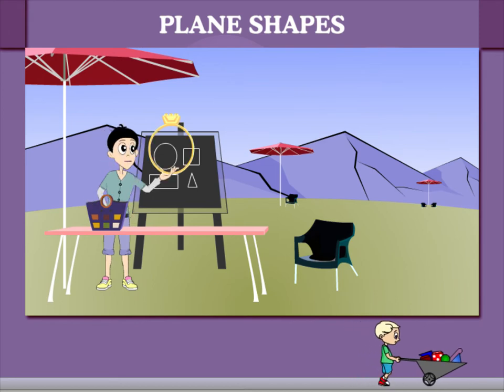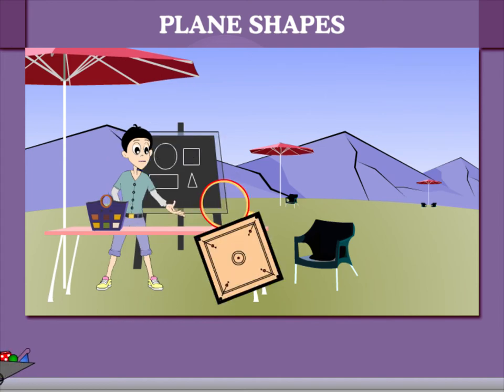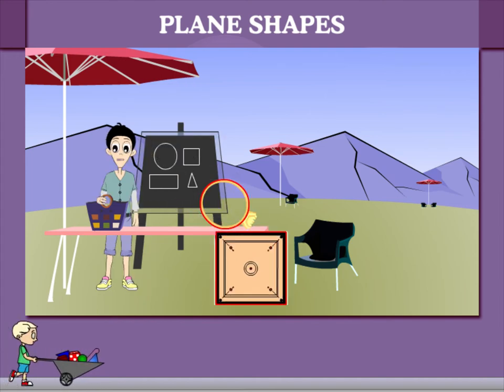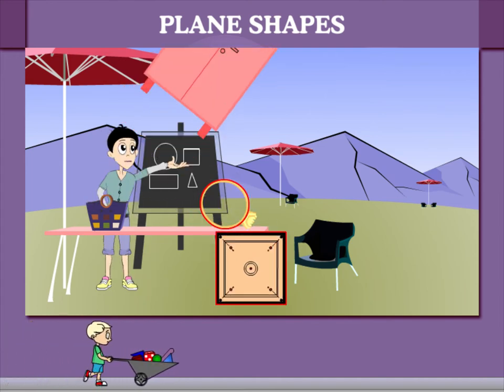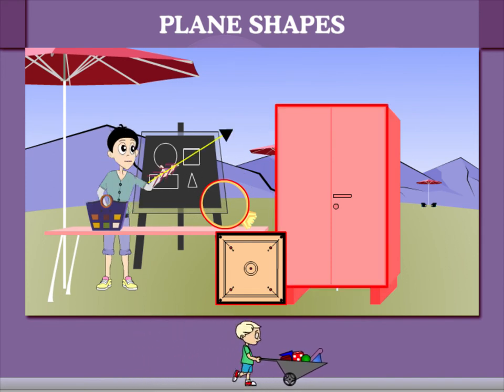Here's a finger ring — a perfect circle. Here's a carom board — a perfect square. Here's an Elmira — a perfect rectangle.